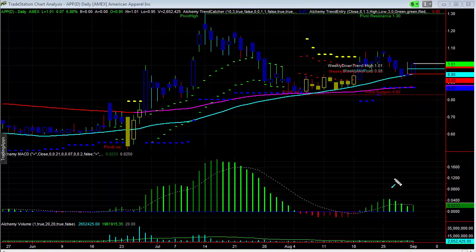Here we're looking at American Apparel, and this is a really important development so far. Prices really held the prior low here and the 50-day moving average, continually going to a higher low. And then we saw a pretty good move today, up almost 7% on the day.